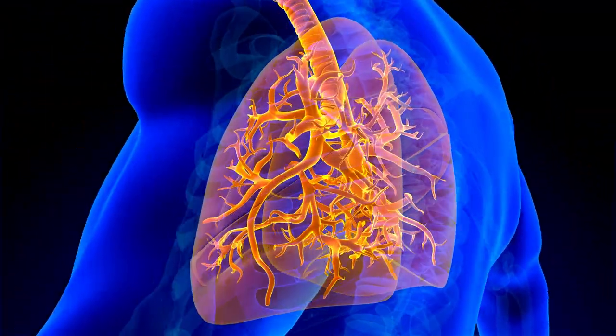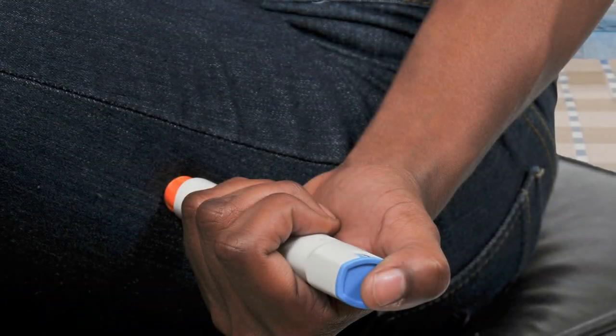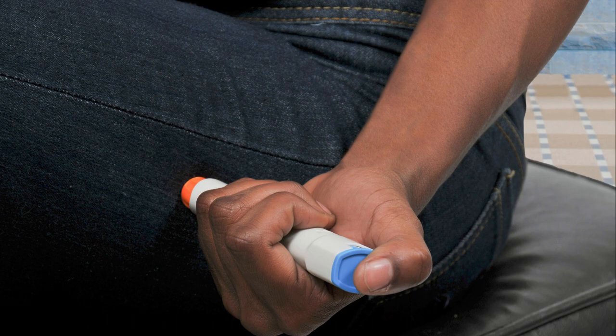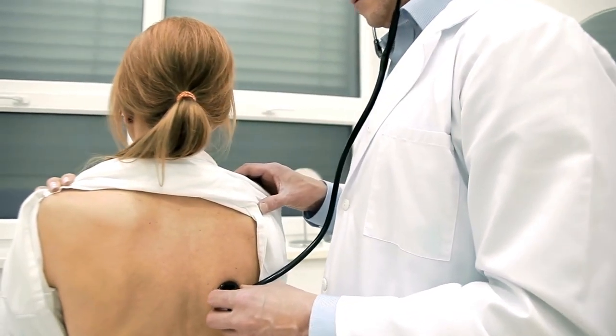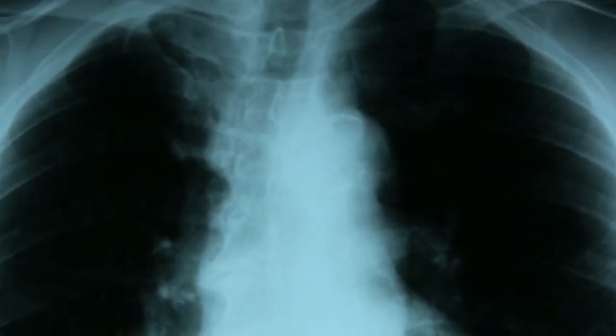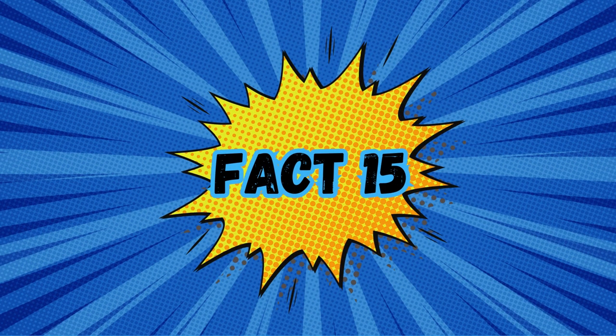Epinephrine works by reversing these symptoms — narrowing blood vessels and opening airways in the lungs, helping to restore blood pressure and improve breathing. The autoinjector is designed to be user-friendly and can be administered by the individual or by someone else. It typically involves removing a safety cap and pressing the device against the thigh, even through clothing, allowing the needle to inject the epinephrine into the muscle. After using the autoinjector, it is crucial to seek immediate medical attention. By being knowledgeable and vigilant about your allergies, you can prevent potentially severe reactions and ensure a healthier and safer life.